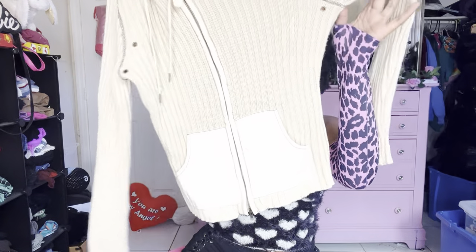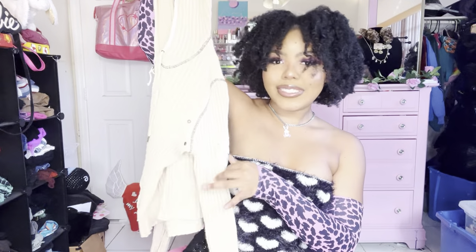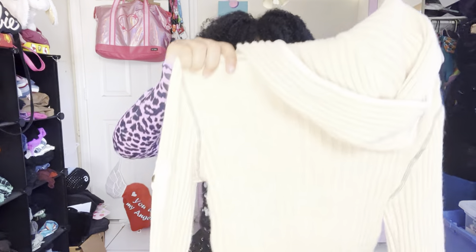We have this tan ribbed sweater with contrast stitching — super chunky and will actually keep you warm. This one is by DKNY Jeans, which is a great brand for 90s/Y2K pieces. It was actually a double zipper, which I didn't even realize until I was modeling it — you can zipper it both ways.